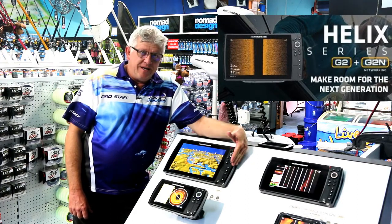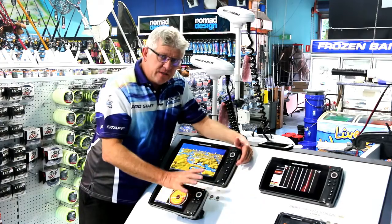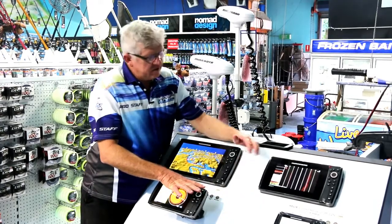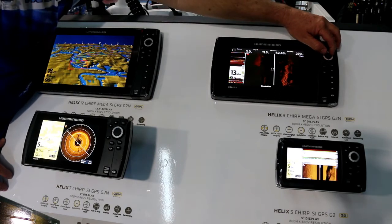Humminbird Helix Gen 2 — brand new from Humminbird. We have a 5 inch, 7 inch, a 9 and a 12 in store, and there's a 10 inch that sits in between these as well.